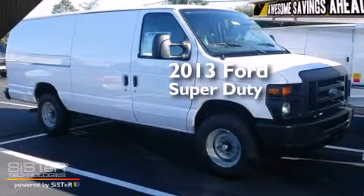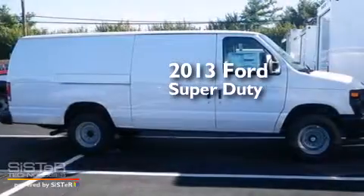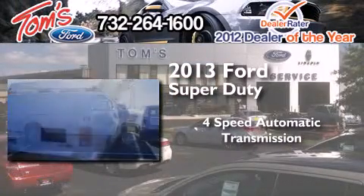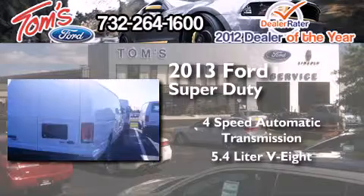This is a brand new 2013 Ford Super Duty. This vehicle has a 4-speed automatic transmission and a 5.4-liter V8.